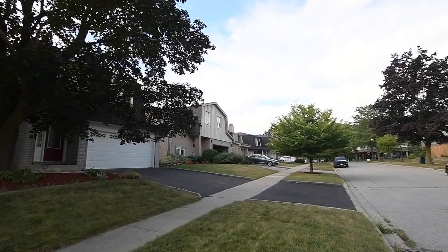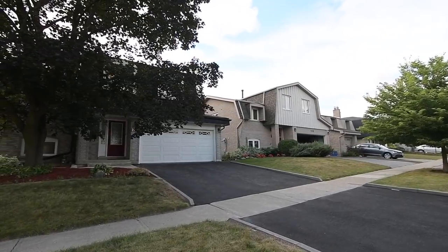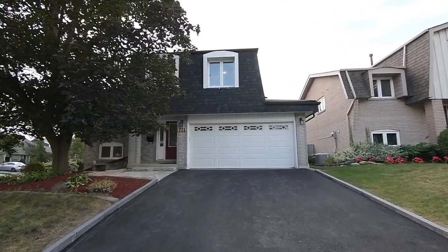Welcome to 7-Eleven Edgewood Road, a wonderful 3 plus 1 bedroom multi-level side split home with 4 washrooms, set on a premium size corner lot within the sought-after Amberley community of Pickering.